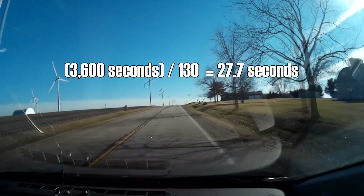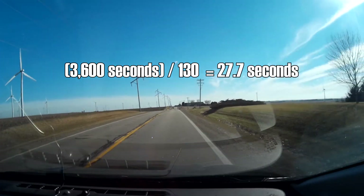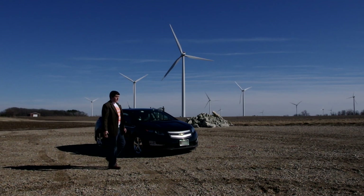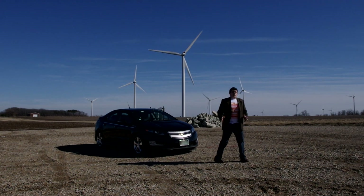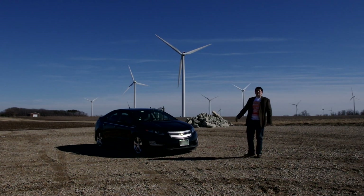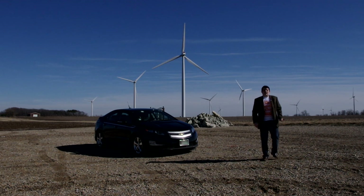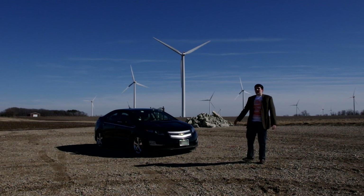Divide 60 minutes by 130, and we can see how quickly, in theory, it could charge a single Volt. Being able to charge a single Chevy Volt in less than 30 seconds is certainly impressive, but let's think of that another way. If we charged all 130 Volts that we could using this one wind turbine in one hour, then since they can all go about 38 miles on a full charge, they could collectively go 4,940 miles.